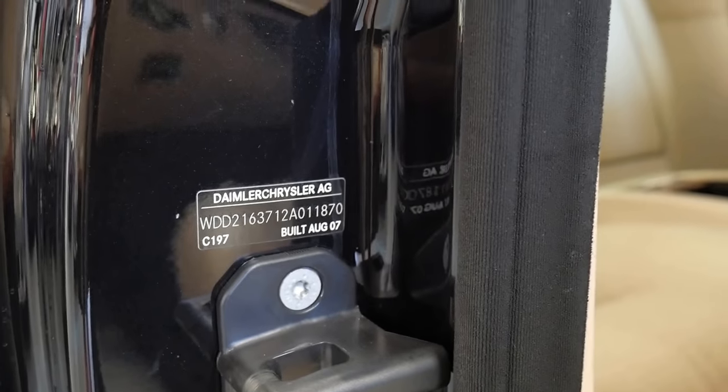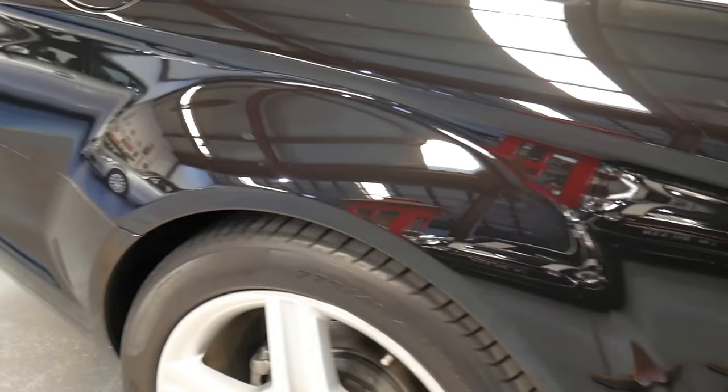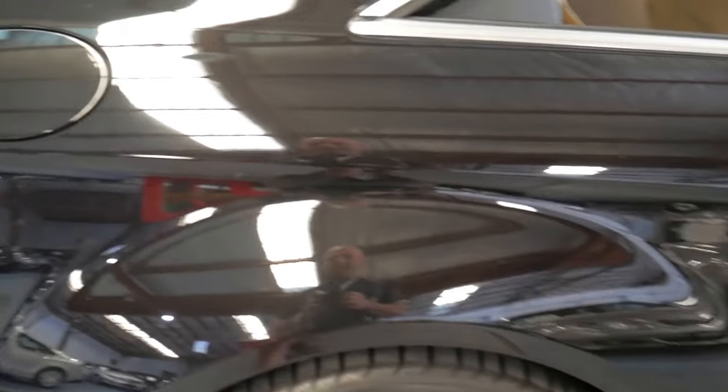Brand new, $300,000. You can see here it was built in August of 2007. We really hunt around for good ones of these. Black on cream is sensational, and 19-inch wheels from AMG is a bonus.